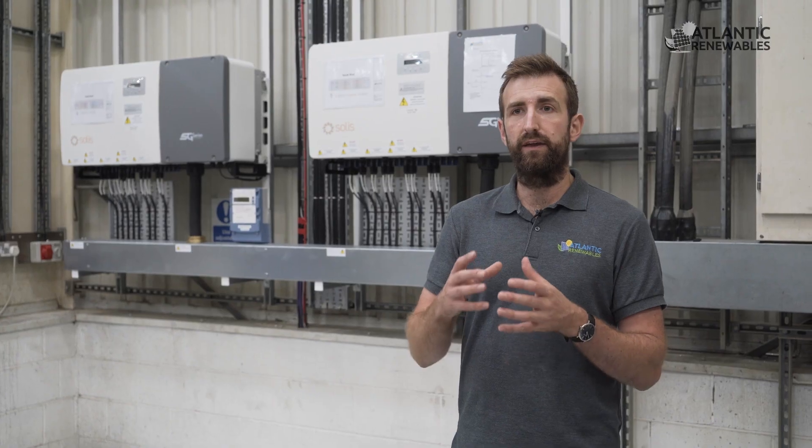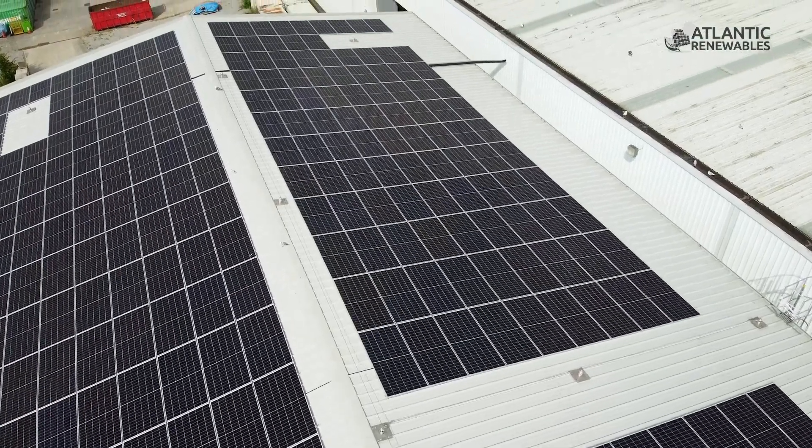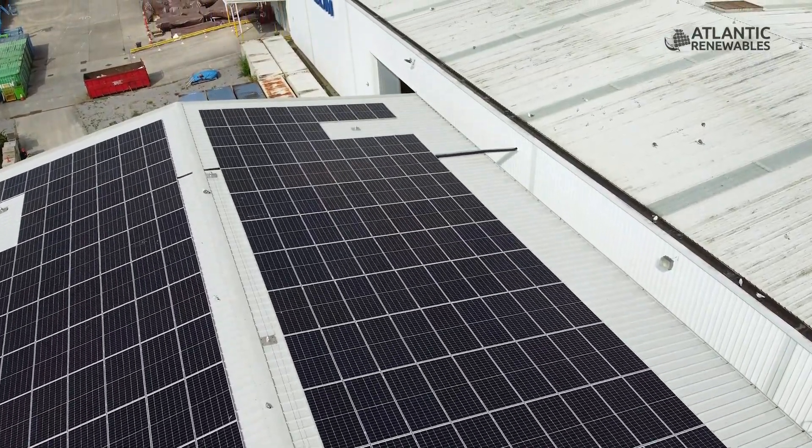We overlaid the site's actual energy consumption profile using software analysis with how much the system will generate, to provide the customer with an accurate yield analysis proposal.